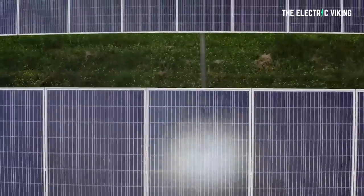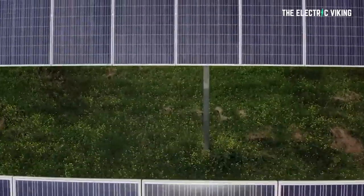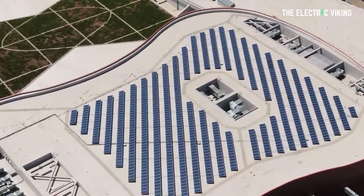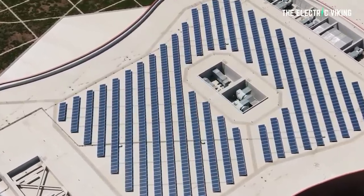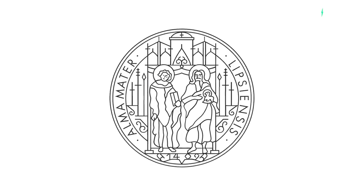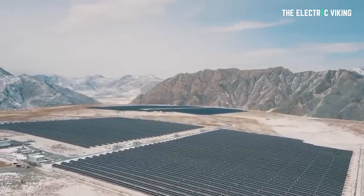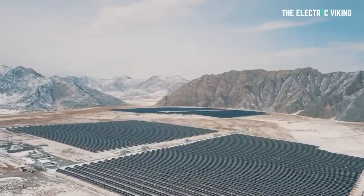There are tracking systems that can move the panels during the day to follow the sun, but they are expensive and need regular maintenance, so it's better to install them at the right angle in the first place. But what if this conventional understanding of the way solar panels should be angled is actually wrong? Researchers at the University of Applied Sciences in Leipzig, Germany, say that mounting bifacial solar panels with one side facing east and the other facing west will produce more renewable electricity and reduce one of the side effects of traditional solar energy farms.